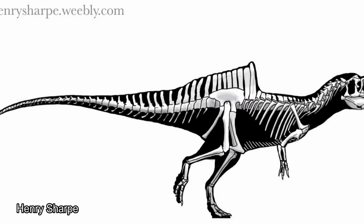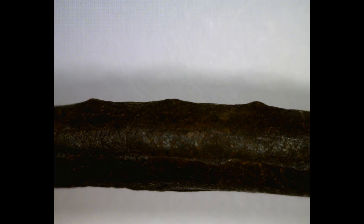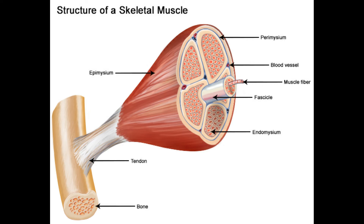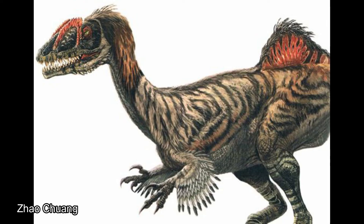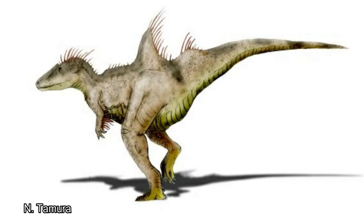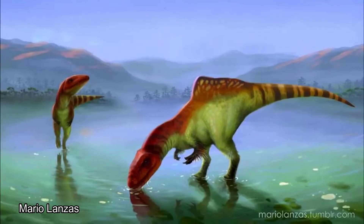Another interesting feature of Concavenator is the small series of structures resembling quill knobs in its ulna, that's a bone located in the forearm. Quill knobs are tiny structures used by birds and feathered dinosaurs to hold feathers in place. It has been theorized, however, that these are actually marks left by where the animal's muscles attach to its bones, but the general consensus is that these marks resemble quill knobs more than muscle marks. This would mean that Concavenator may have had at least some form of partial feather covering, or, if not that, at least spiny feather-like quills, like those of a porcupine. These quills, or feathers, wouldn't have been used for combat or for flight, and they probably wouldn't have been for keeping the animal warm, either. They were probably strictly used for display and, like the hump, could have been brightly colored or patterned.